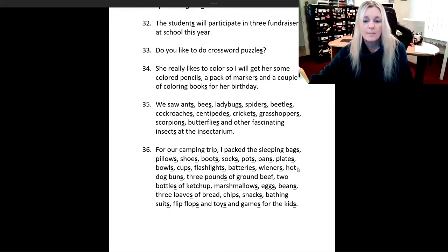Flashlights, batteries, wieners, hot dog buns, three pounds of ground beef, two bottles of ketchup, marshmallows, eggs, beans, three loaves of bread, chips, snacks, bathing suits, flip-flops, and toys and games for the kids.